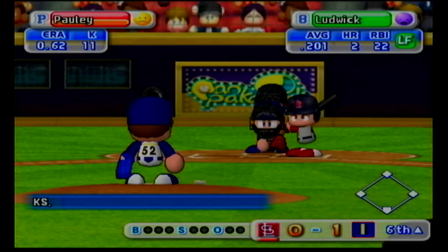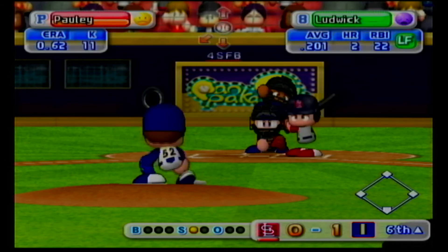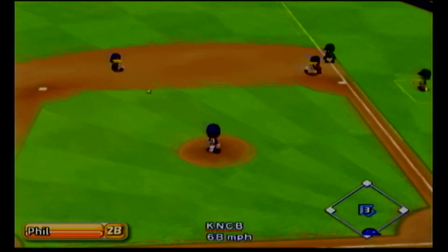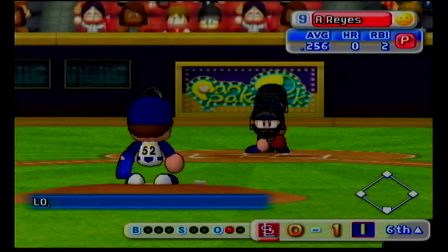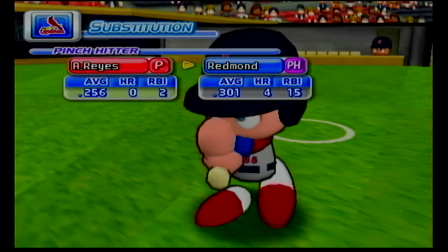The sixth inning is coming up next. He went down swinging on his first at-bat. It's a strike. Throw to first, out, one away. Ludwig grounds to second and is retired. Next at bat, Anthony Reyes. There's a timeout on the field. The Cardinals are putting in a new hitter.